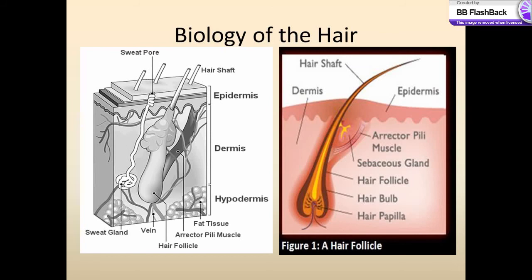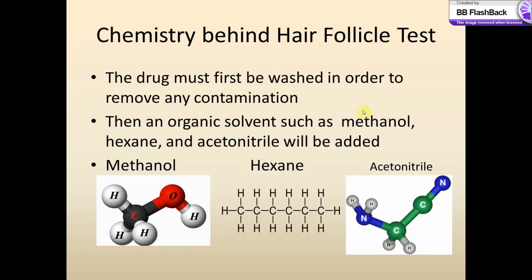Now that we know the basic biology of the hair, we can move on to the testing process. Before they actually test it for the drugs, the hair must first be washed in order to remove any contamination and dissolve the hair around that chemical substance.